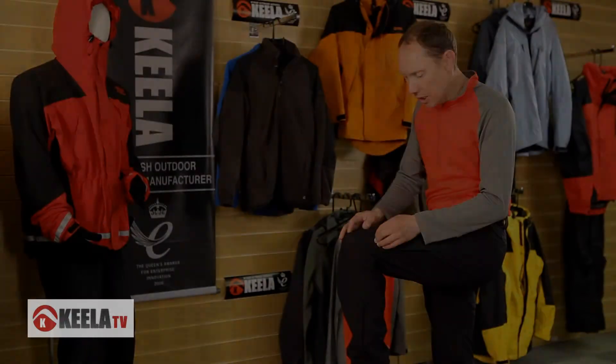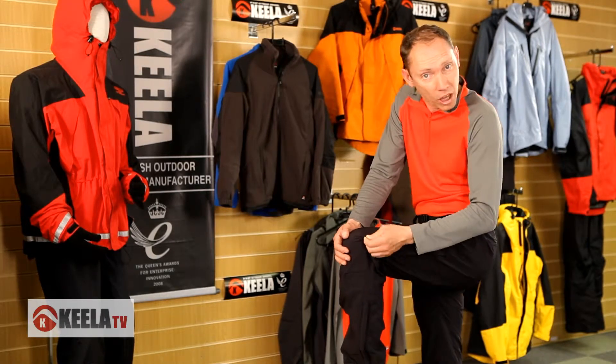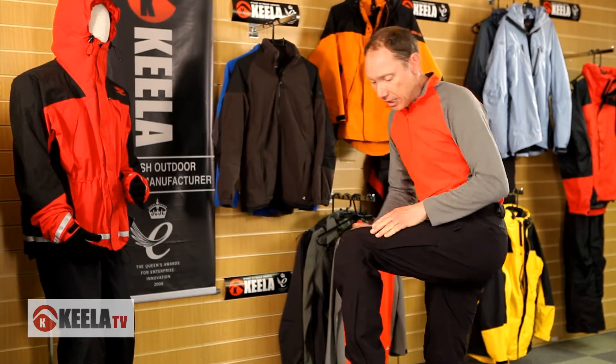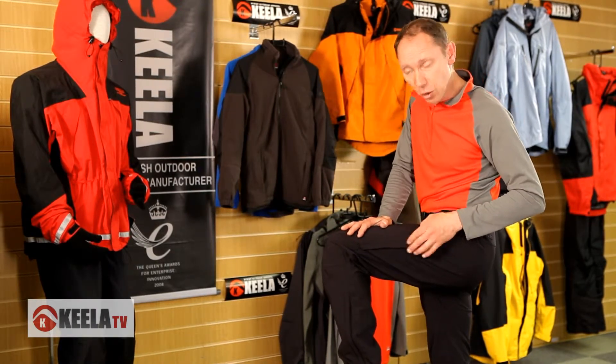Police teams and mountain rescue teams that go out searching all wear one type of trouser, and that's called the Scuffer. This material is absolutely amazing — not only is it water repellent, it's stretchy, a bit like the old lycra from the 80s. This is the first time I've actually seen this type of trouser out on the hillside, and I genuinely wear this trouser — it's not one I'm trying to sell.